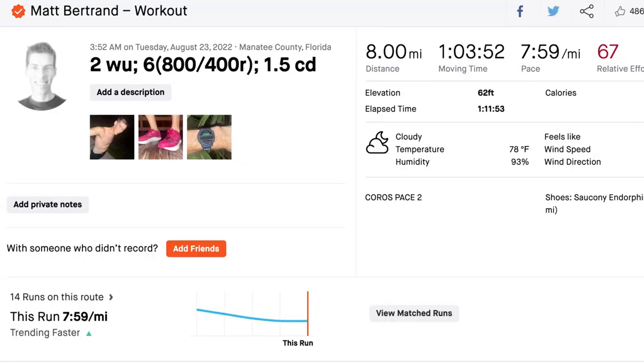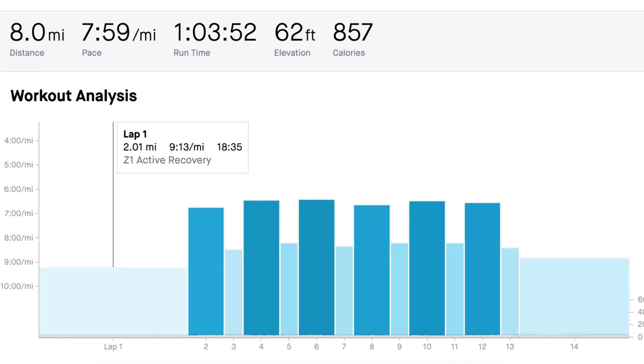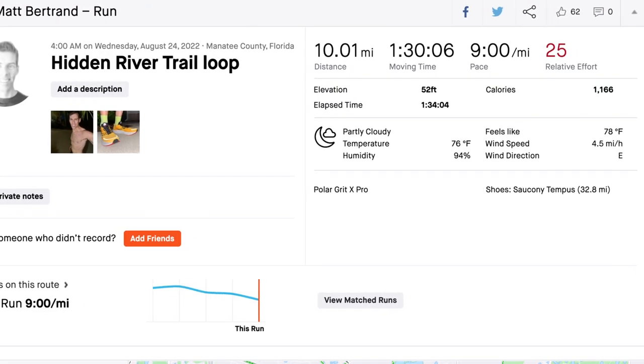Started off Monday with 7.6 miles, very easy. Tuesday was a workout day — 8 miles total, with a 2-mile warm-up, six 800-meter repeats with 400 meters recovery in between, then a mile and a half cool-down. Wednesday I went out for 10 miles, very easy, though my perceived effort was quite a bit higher than my heart rate suggested — could have been cumulative fatigue, the heat, or just not sleeping well the night before. But I still got it done.